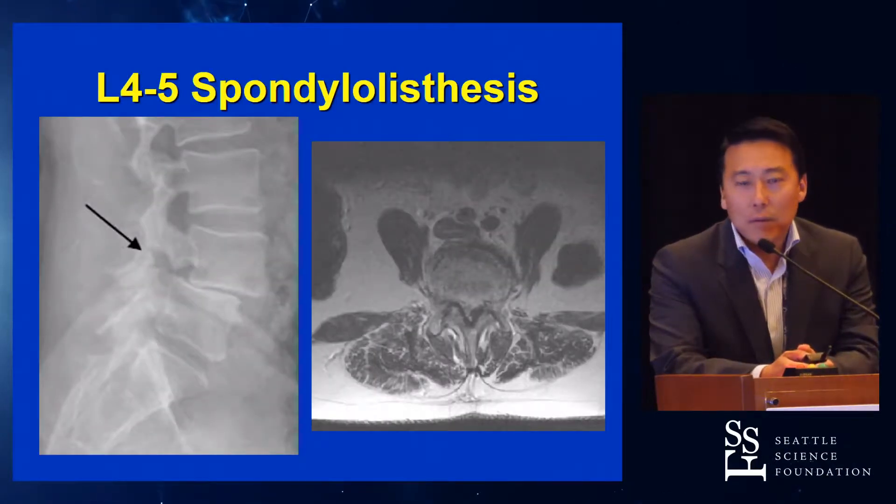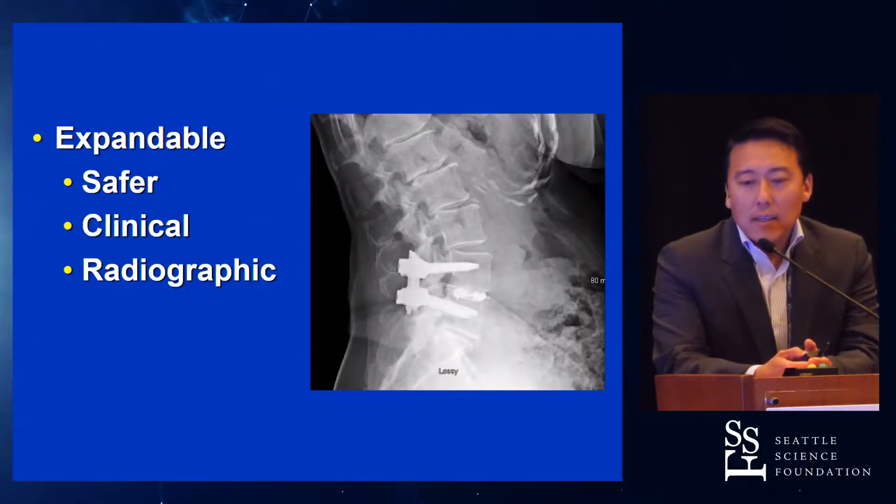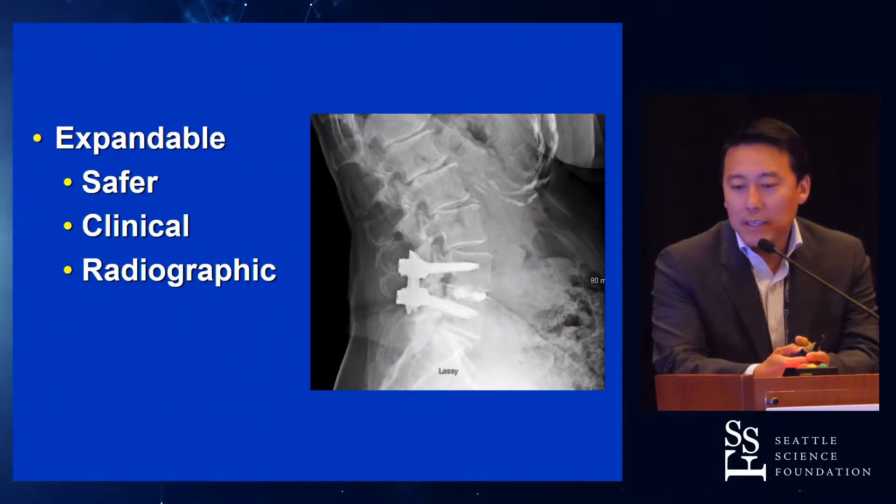For an L4-5 spondy, a very acceptable treatment option is an MIS T-LIF — we've talked about this a million times. Classically you've got the slip and severe stenosis. I'm going to argue that expandable is safer, that clinically patients do better, and that radiographic parameters are debatable, but there are some real advantages, especially with the newer implants out there.